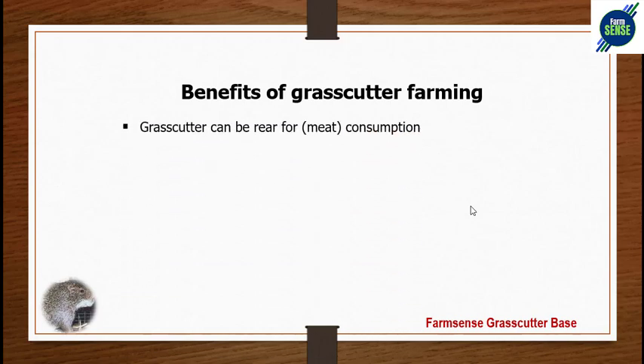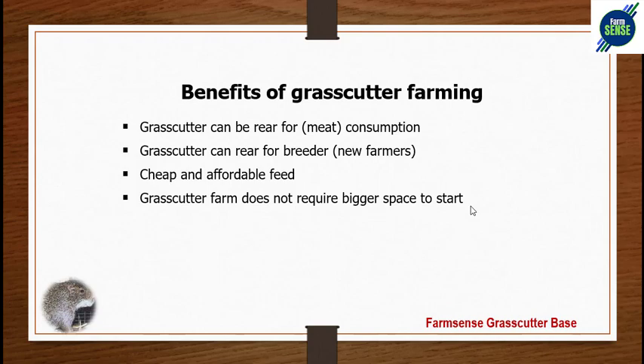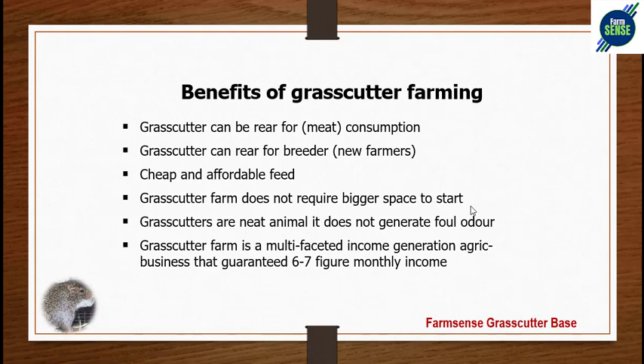Benefits of grass-cutter farming: grass-cutters can be raised for meat consumption or as breeders for new farmers. They are cheap and affordable to feed — one of the animals you can spend near zero budget on for feeding. The farm does not require a large space; you can start from the corridor of your house, balcony, backyard, or even a spare room. Grass-cutters do not generate foul odor — they are neat animals. Grass-cutter farming is a multifaceted income-generating business that can generate six to seven figure monthly income if done properly.